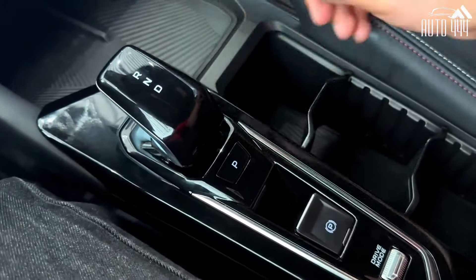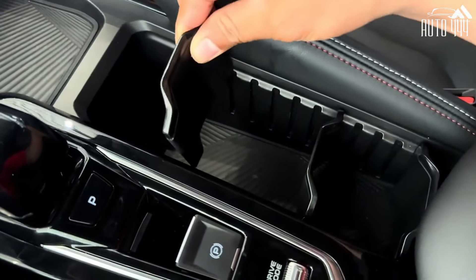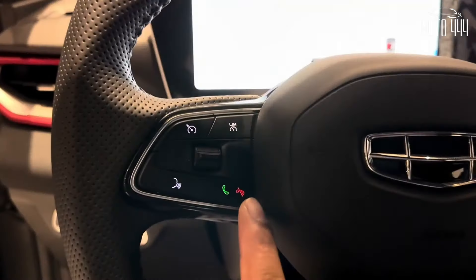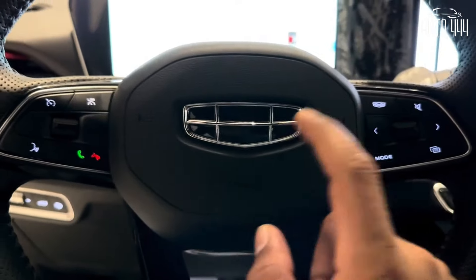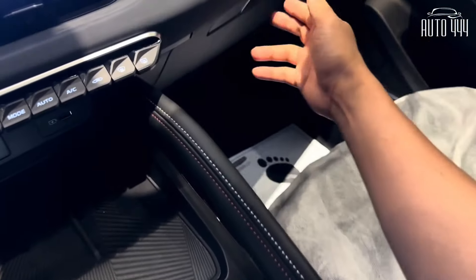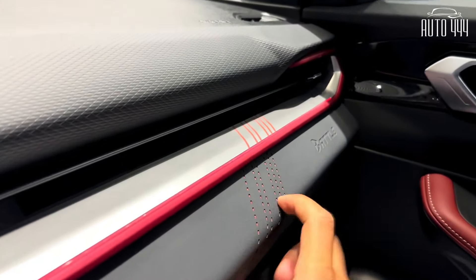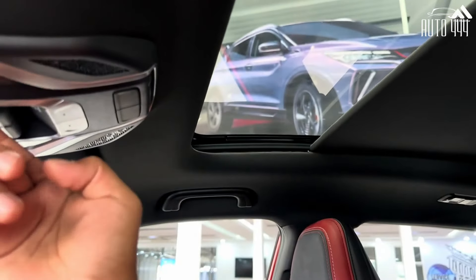The Coolray's interior comes in black but with red accents across the dashboard as well as red leather stitching on the seats. For infotainment, it comes with a 7-inch LCD screen for the gauge cluster and a 10.25-inch touchscreen Android system at the center of the vehicle. The Geely Coolray also has Park Assist and a 360-degree camera view to help with safety and parking.